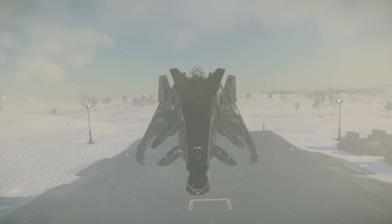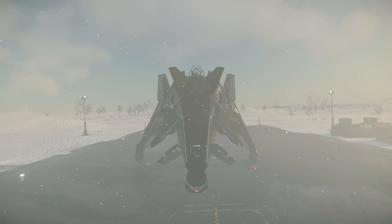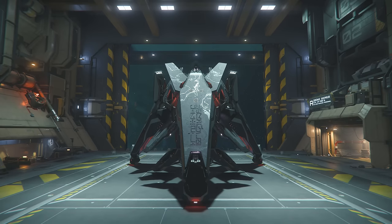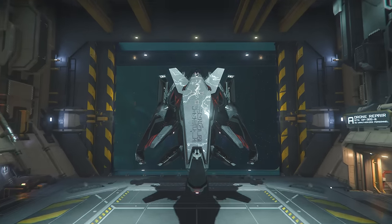It does, however, make landing and taking off a bit of a different process, although I do enjoy the challenge. However, this ship really does show that Star Citizen needs some sort of dedicated landing cam or assistance within the cockpit.